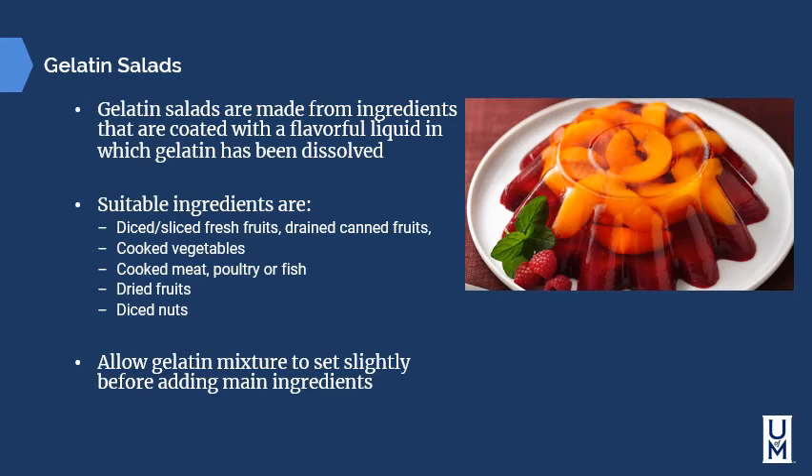Gelatin salads are made with ingredients coated with a flavorful liquid in which gelatin has been dissolved. They got a bad reputation in the 1960s and 70s when everything was a gelatin salad, and today they are used more sparingly. Suitable ingredients include diced or sliced fresh fruits, drained canned fruits, cooked vegetables, cooked meats, poultry, fish, diced fruits, and diced nuts. These have largely fallen out of popularity and are not used that often today. Allow the gelatin mixture to set slightly before adding the main ingredients.